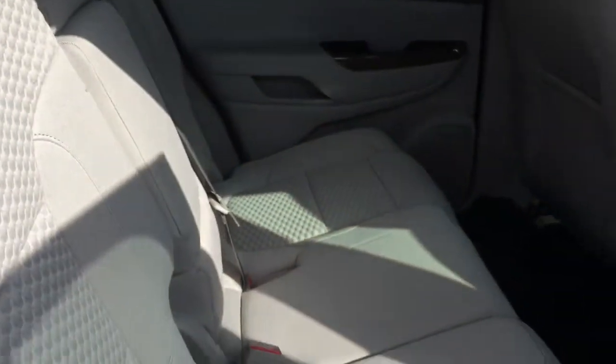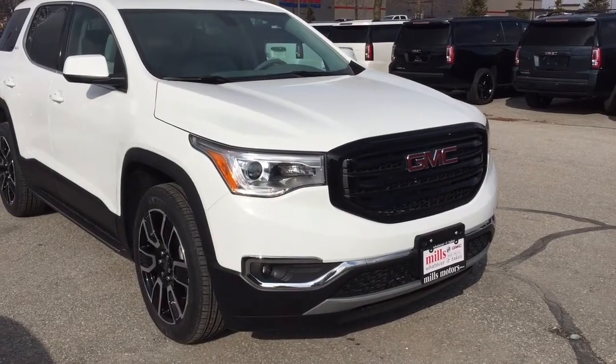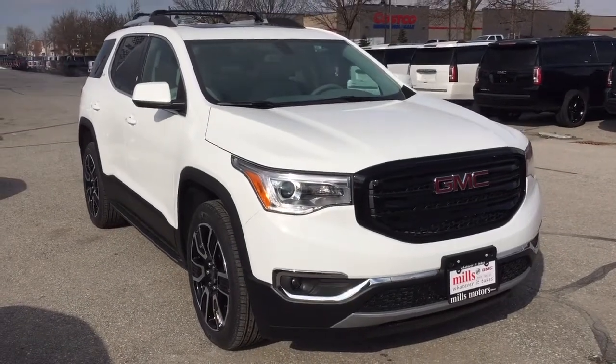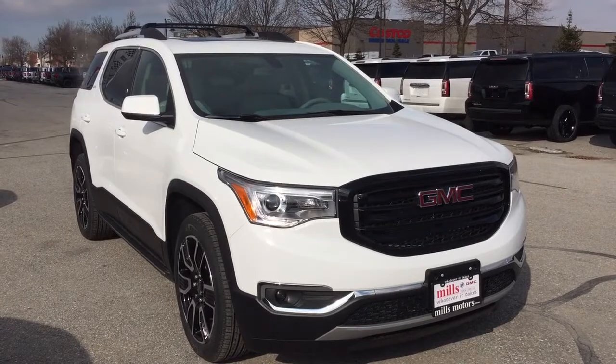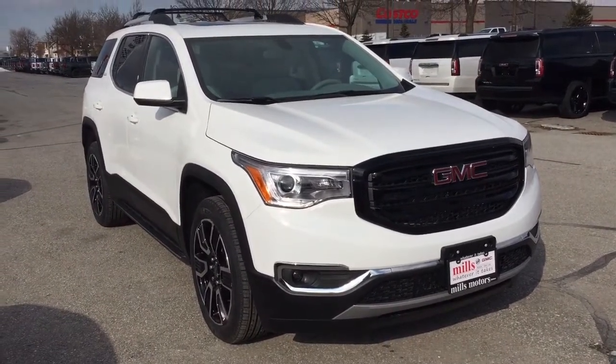Putting the seat back in position — you've also got fog lights up front. That completes your look at this 2019 GMC Acadia SLE all-wheel drive. If you want to see it in person, we are at Mills Motors, 240 Bond Street East in Oshawa — where we always do whatever it takes.